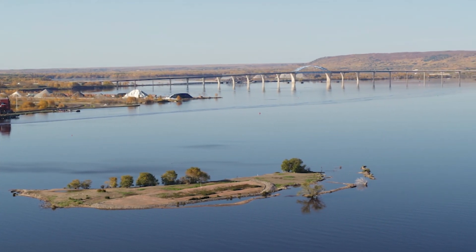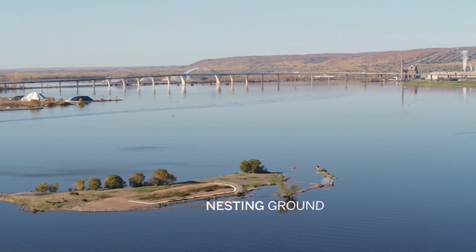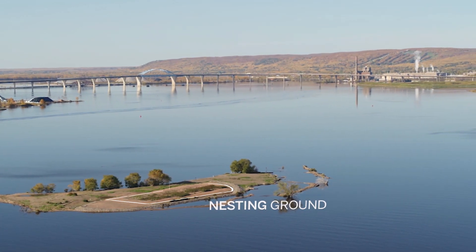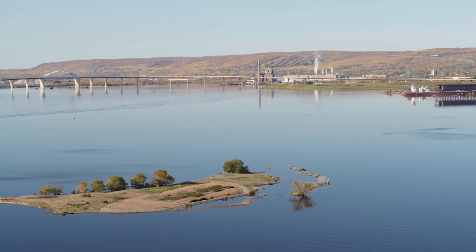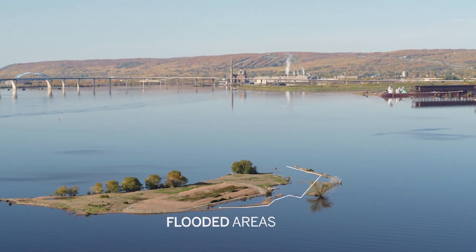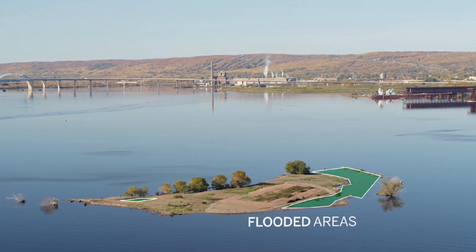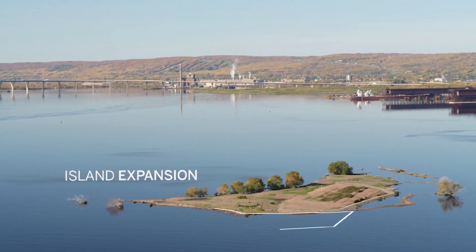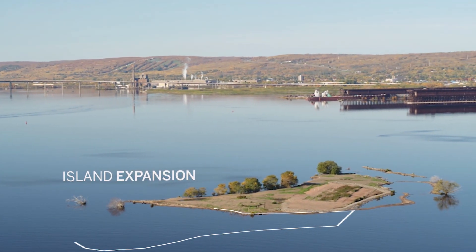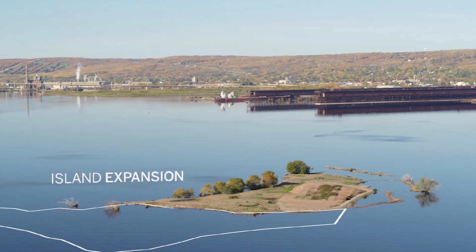This project will involve raising the nesting colony — the managed portion of the island where the terns are nesting — so that it's at a safe elevation for them, as well as filling some of the flooded areas internal to the island. Our plan is to do an expansion of the island to enable us to achieve five and a half acres of stable upland habitat above our design high water level.